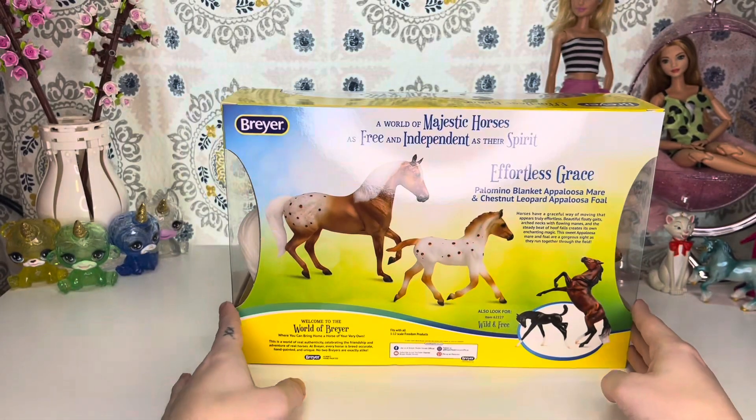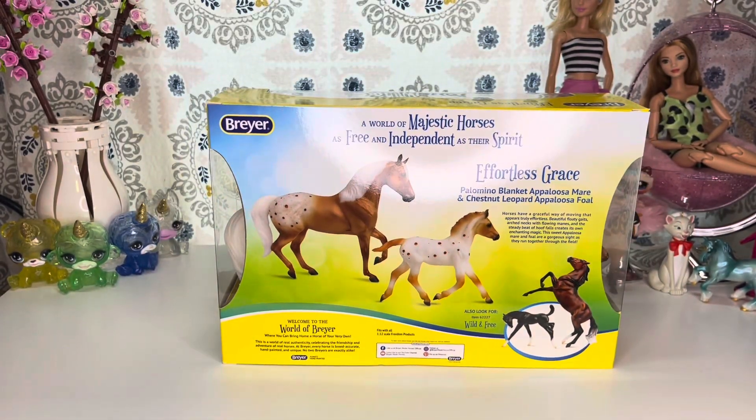Here is the back of the box. It says: 'A world of majestic horses as free and independent as their spirit. Effortless Grace — Palomino Blanket Appaloosa Mare and Chestnut Leopard Appaloosa Foal. Horses have a graceful way of moving that appears truly effortless. Beautiful floaty gaits, arched necks with flowing manes, and the steady beat of hoof falls creates its own enchanting magic. This sweet Appaloosa mare and foal are a gorgeous sight as they run together through the field.'